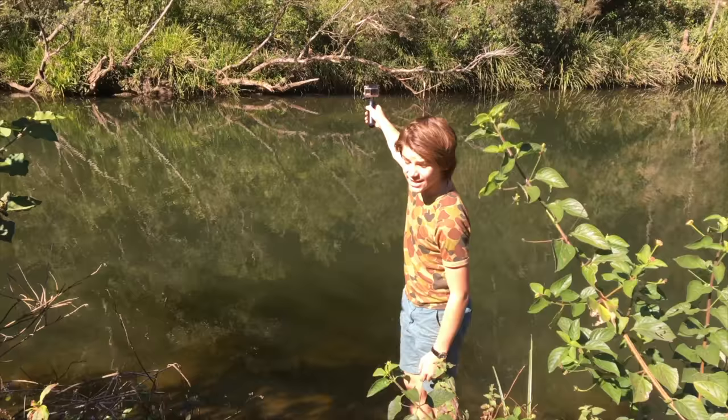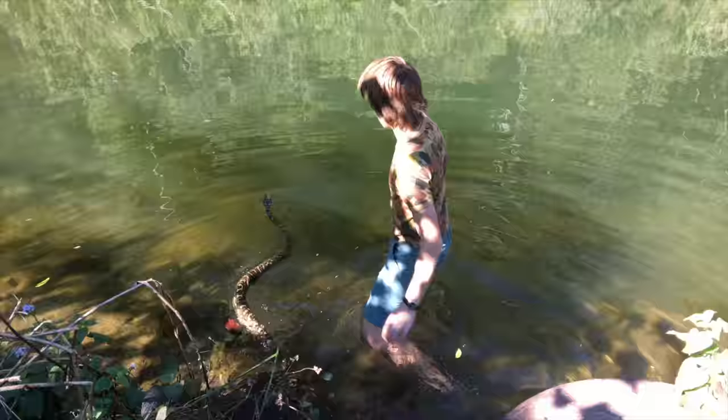She's just coming down to this water source right now. We're going to see if she gets in. We've got the GoPro — might be able to do a bit of swimming with her, because that would be really cool.